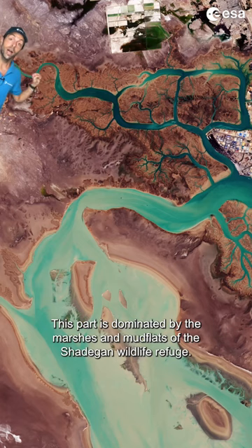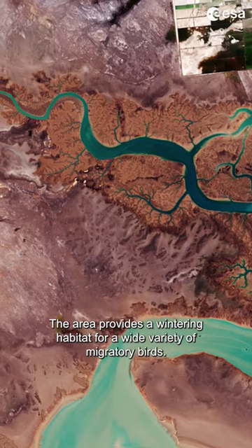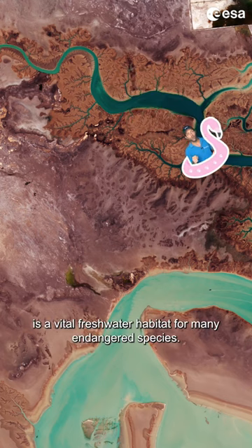This port is dominated by the marshes and mudflats of the Shandagan Wildlife Refuge. It is the largest wetland in Iran and plays a significant role in the natural ecology of the area. The area provides a wintering habitat for a wide variety of migratory birds, and the northern part of the wetland is a vital freshwater habitat for many endangered species.